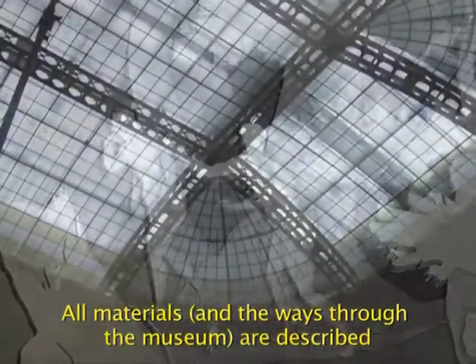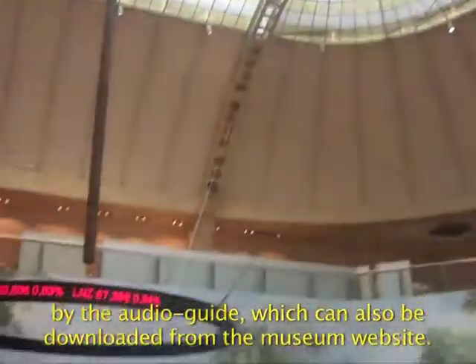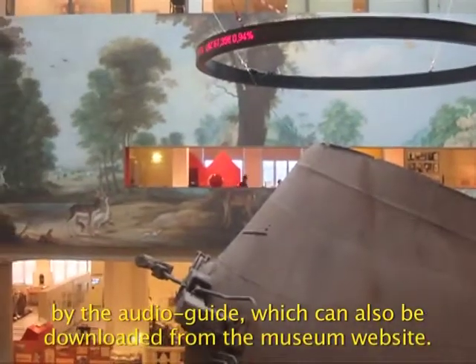All materials and the ways through the museum are described by the audio guide, which can also be downloaded from the museum website.